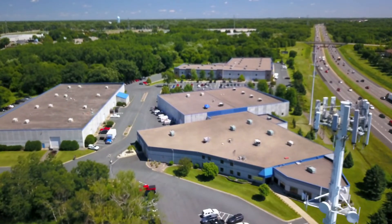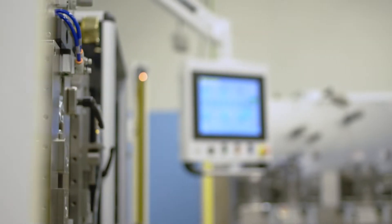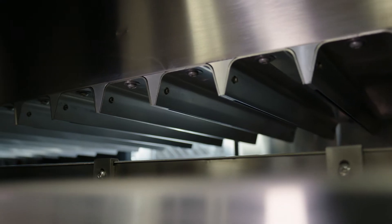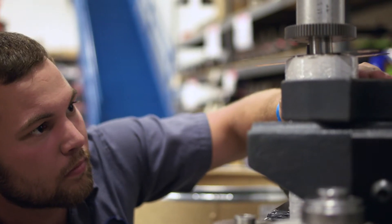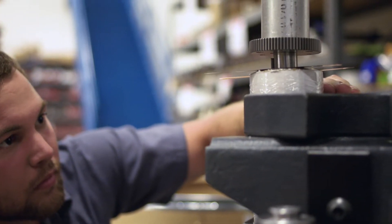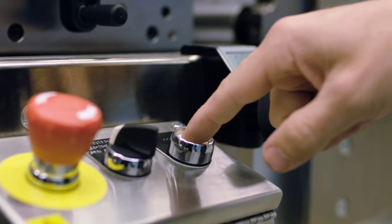At Delta Mod Tech, our customers are driven to excel. They stay ahead by being the best — the best at innovation, flexibility, and precision. Delta Mod Tech brings that same commitment to excellence to everything the marketplace demands in web converting and custom manufacturing.